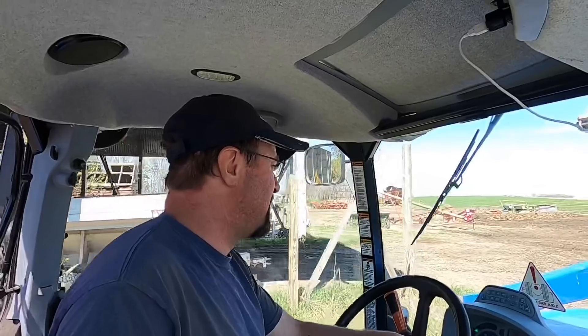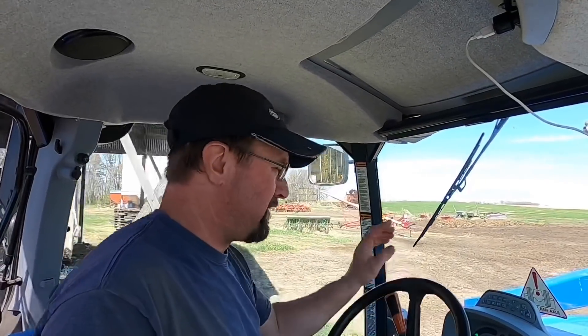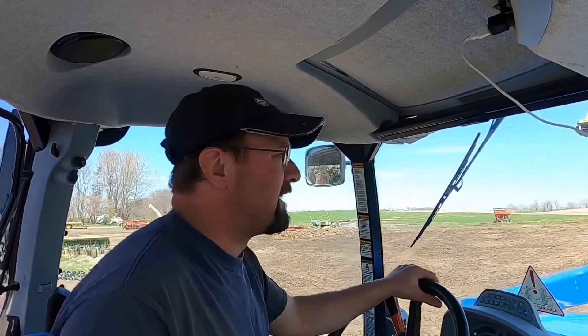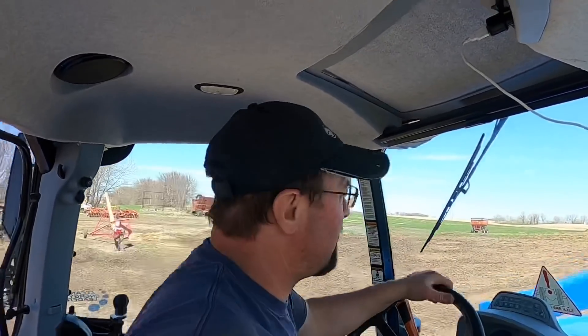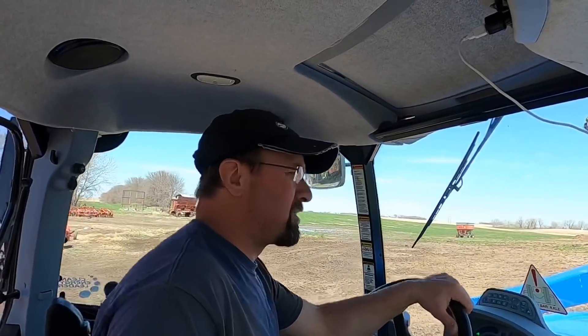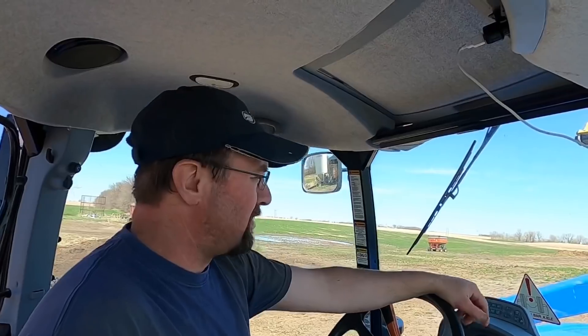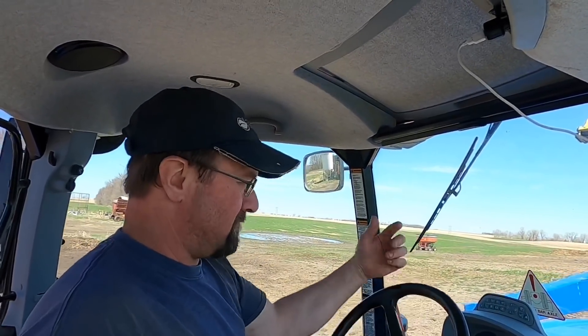Just got done feeding the cows a little bit of stuff. There was a little bit left on the feed alley and I gave that to the cows — kind of like an appetizer when you go to a restaurant and order an appetizer. I'll give them the rest of their stuff later on.